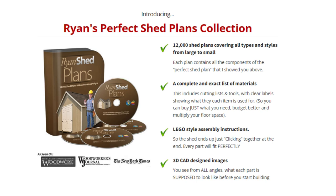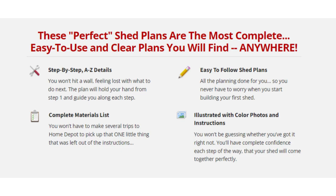Introducing Ryan's Perfect Shed Plans Collection: 12,000 shed plans covering all types and styles from large to small. Includes a complete and exact list of materials, LEGO-style assembly instructions, and 3D CAD-designed images. These perfect shed plans are the most complete, easy to use, and clear plans you will find anywhere.